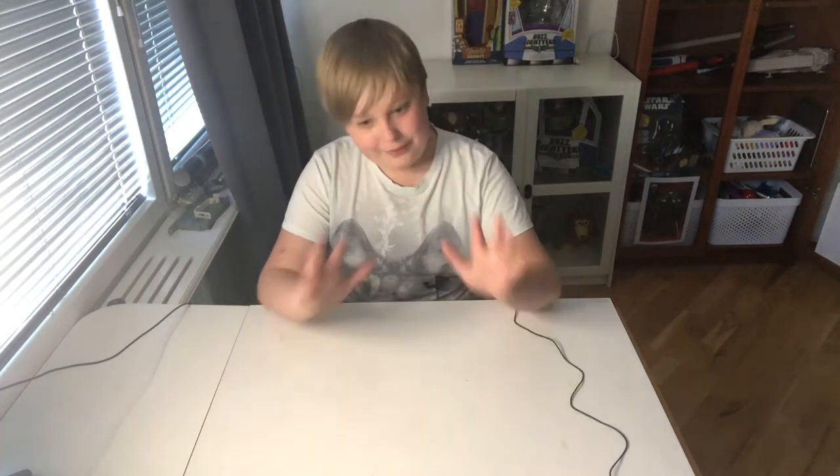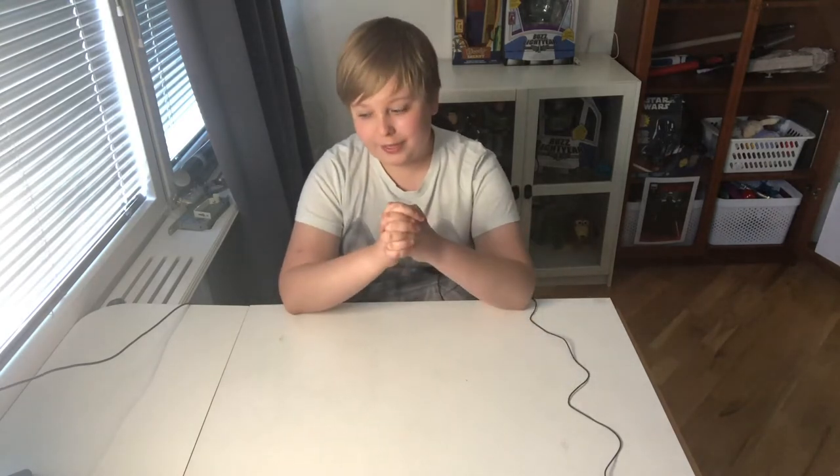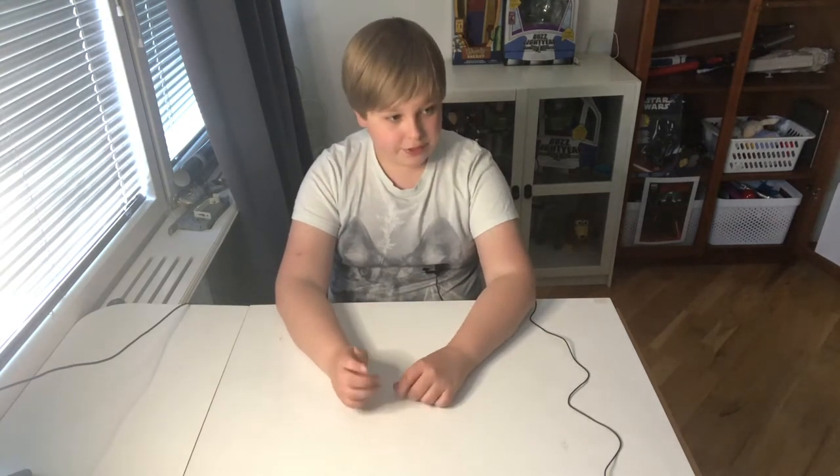Hi everybody, welcome back to a new video on the channel. As some of you may know from my short video released on Monday - my time - I have actually moved, and it's gone really well, everything is going successfully. In the next episode, or maybe the one after, I will be doing a video showing my new studio, so I'm really excited for that.